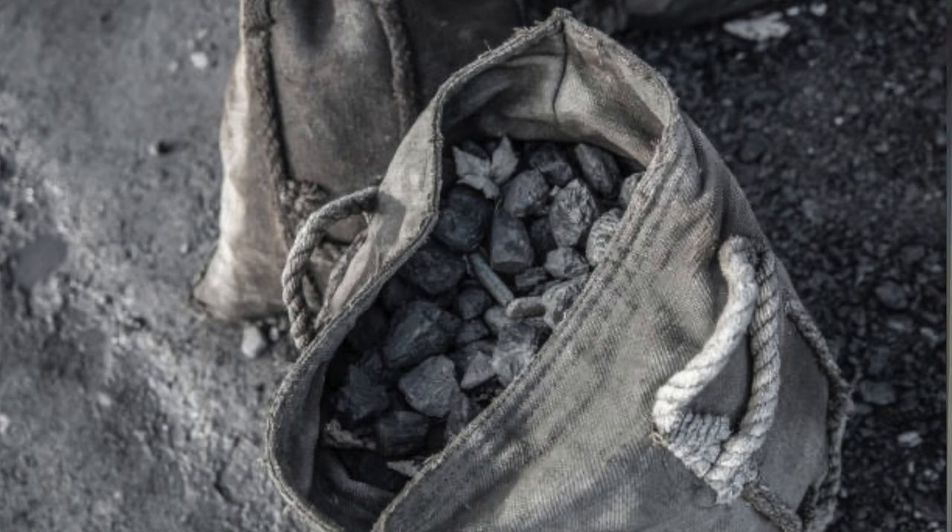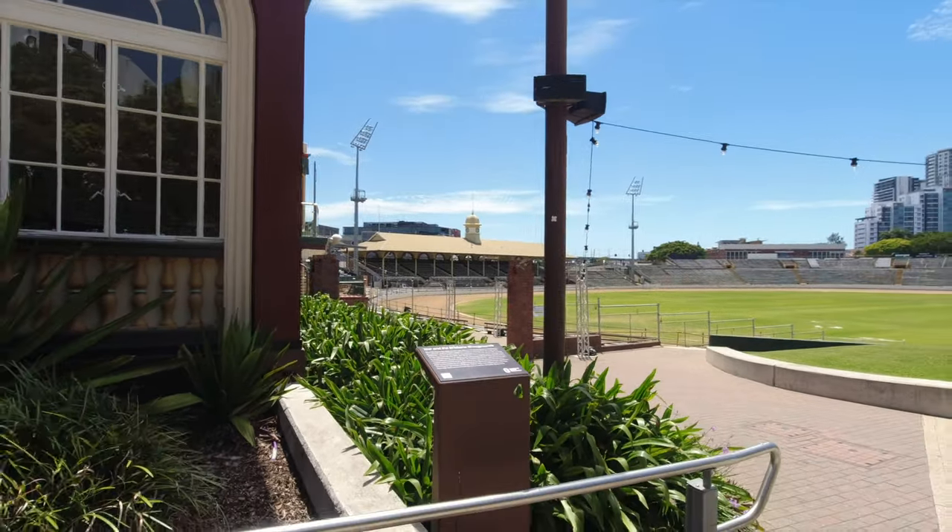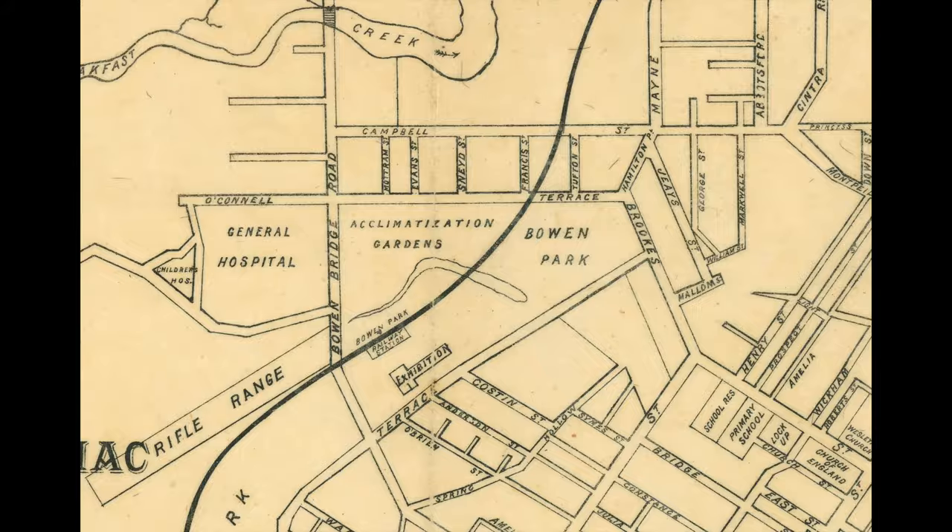In 1876, the very first exhibition was held, the Eka. All attendees to the event were given a free bag of coal, which made it rather awkward carrying around a bag of coal with you the whole time. And just like Bowen Park a few decades beforehand, the ground that the Eka is built on was also once part of York's Hollow.